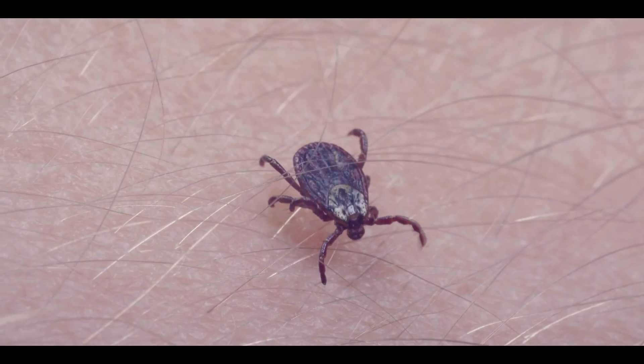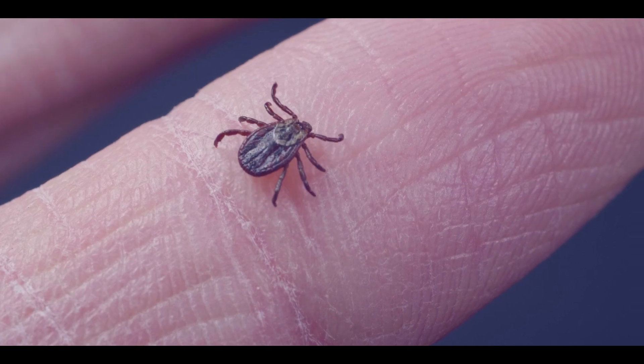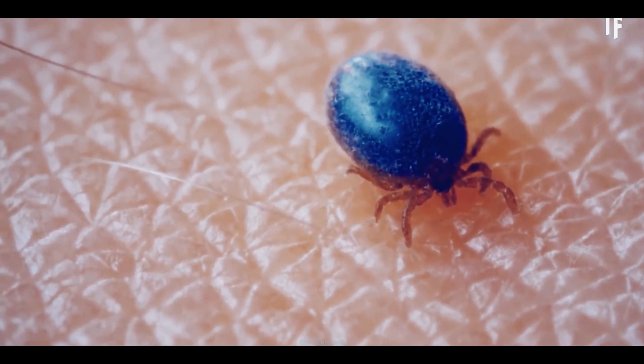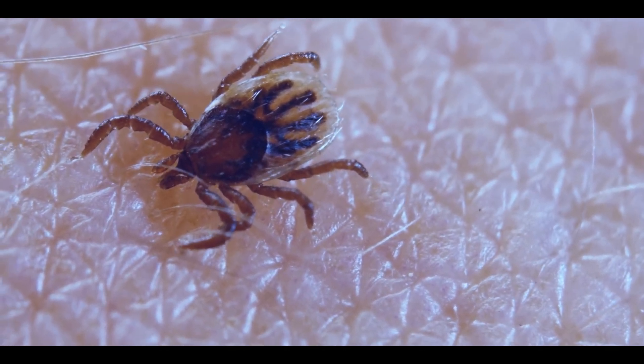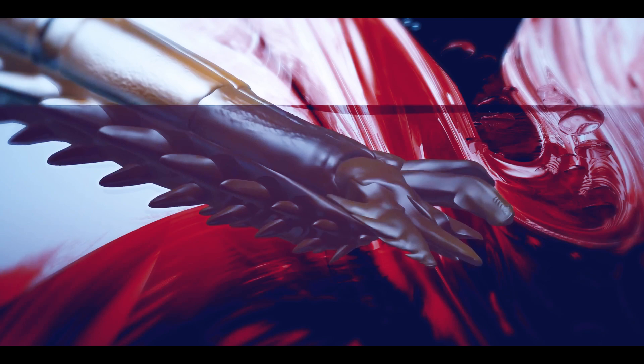Ticks are a type of insect that bite on our skin and feed on blood. Most of the time, ticks move on our skin and bite at different sites, but they are small enough to see them easily. However, in some cases, ticks attach to our body and insert their head into the skin and start sucking blood.